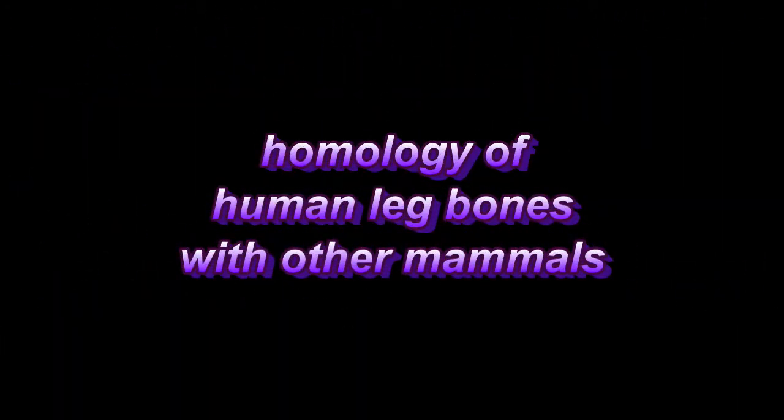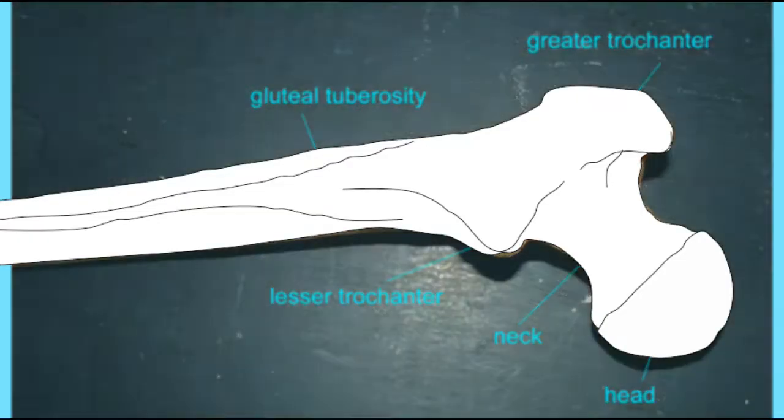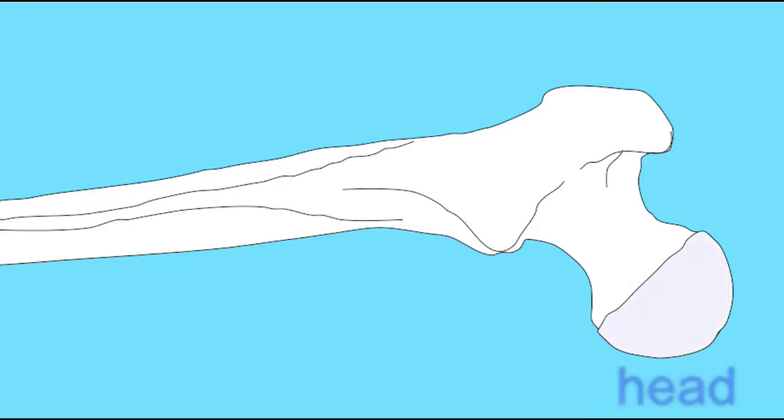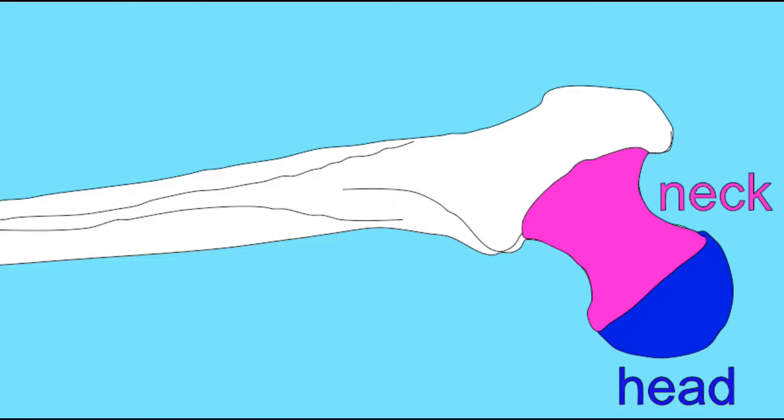Bipedal locomotion is the exception in mammals, and the human leg is adapted to accommodate this unique style of locomotion. The thigh is composed of a single bone, the femur.